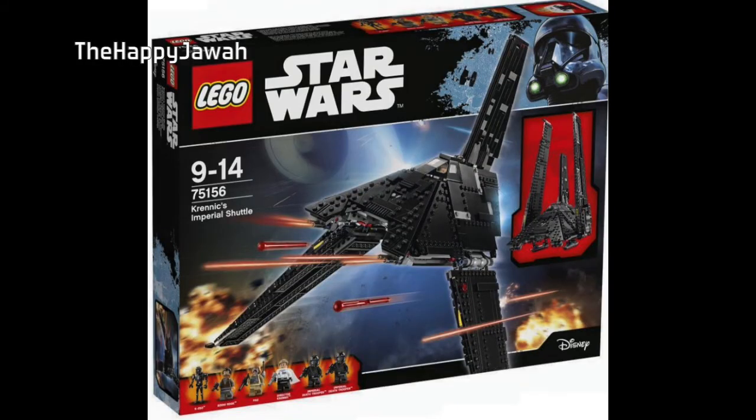Last but certainly not least for a lot of people is Krennic's Imperial Shuttle, which is a very interesting design. As far as the build itself, I think it's very admirable to pull off those sort of angles in LEGO. Through the box it looks like it works, and hopefully in person it translates to looking that good as well. It looks very smooth, very sleek, very evil — so that's quite cool.